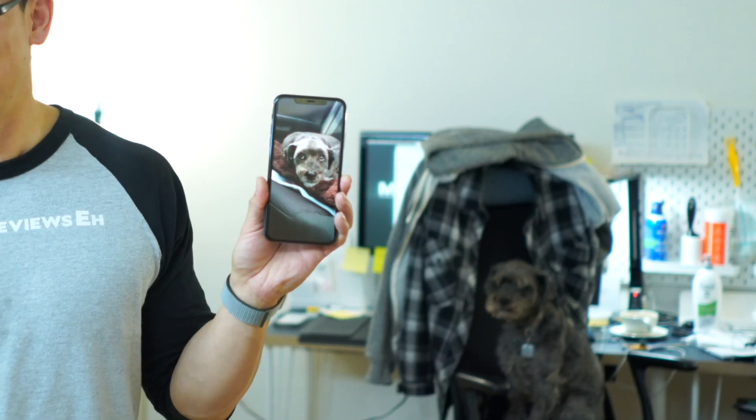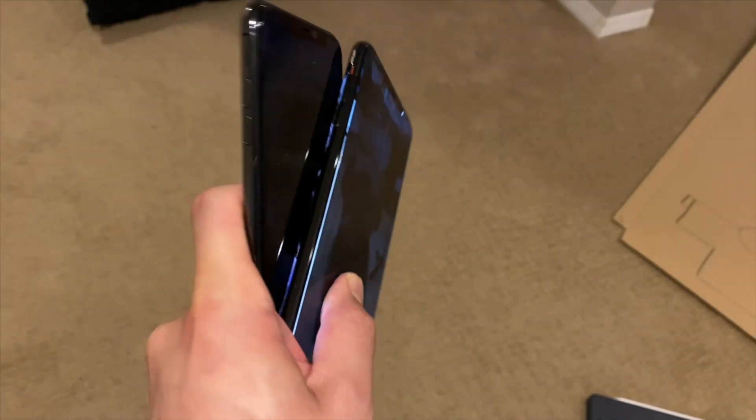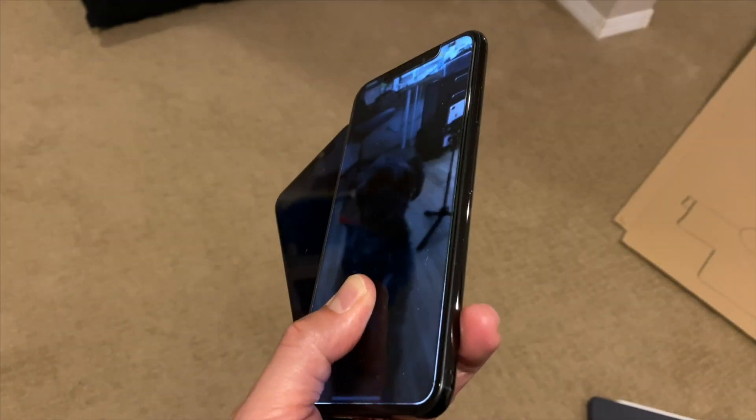Now I'll be honest with you, I do not like privacy screen protectors, which is probably why I haven't done a review on a privacy screen protector since 2015. This channel isn't sponsored, so if a product class sucks, I'm not going to review it.